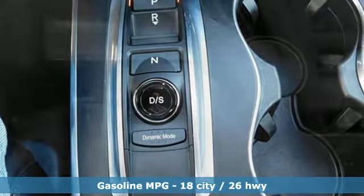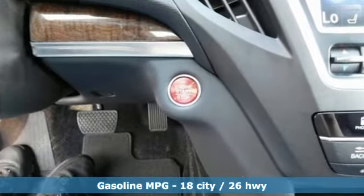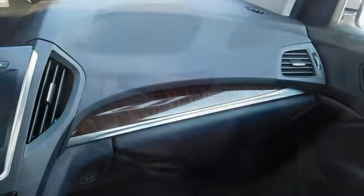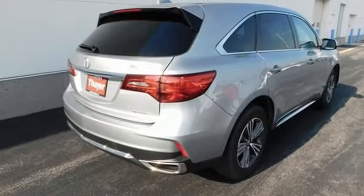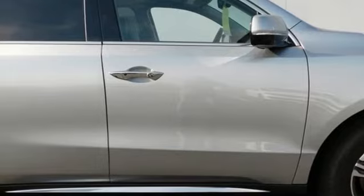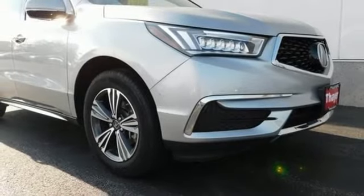It comes with great features you'll love: automatic transmission, 4-wheel drive, streaming audio, memory exterior door mirror settings, front heated leather bucket seats, auto tilt-away steering column, AM-FM satellite radio, memory steering wheel settings, dual zone climate control, and V6 engine.